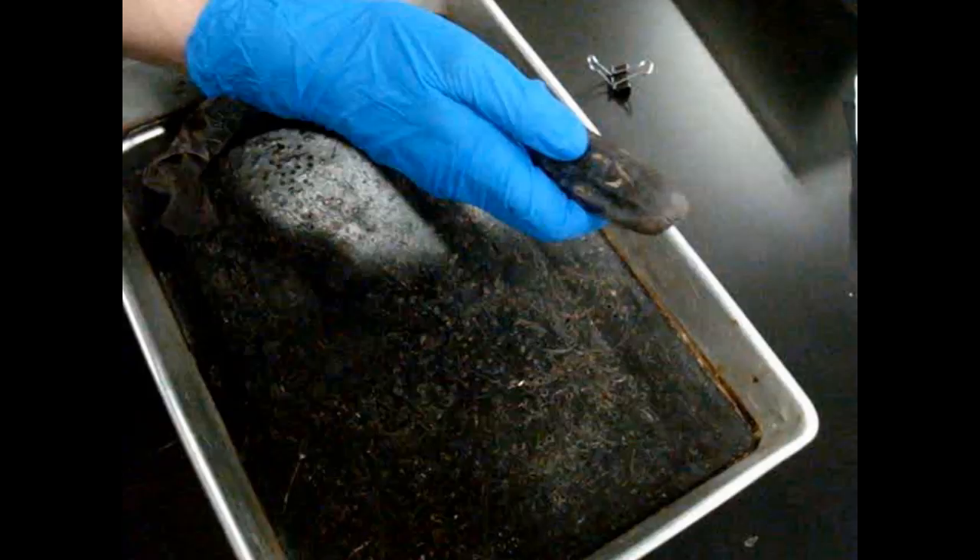The post-anal tail helps the lamprey move in aquatic environments; this is also where the cloaca is located. The lamprey's nostril is used for scent and sensory purposes and is not used for breathing. This hole on the dorsal side is the nostril.